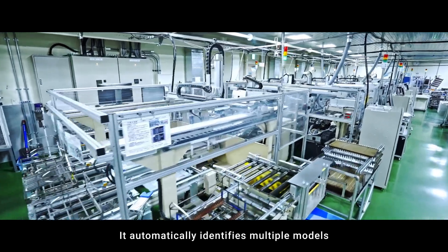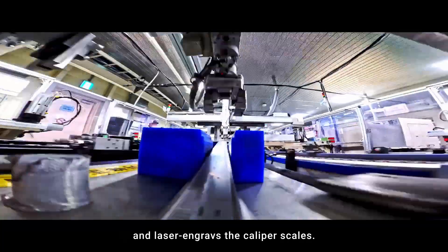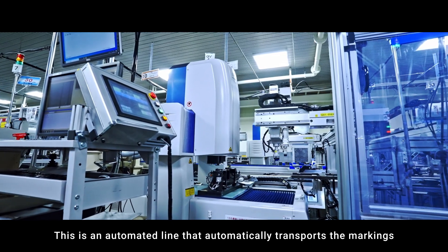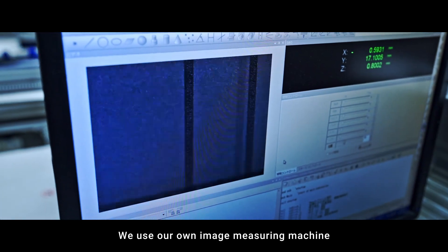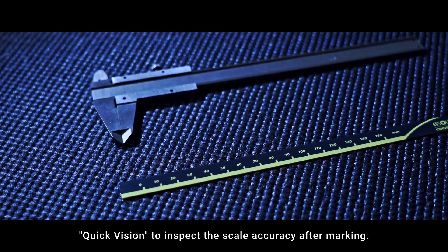Laser marking line. It automatically identifies multiple models and laser engraves the caliper scales. This is an automated line that automatically transports the markings through to scale inspection after marking. We use our own image measuring machine, Quick Vision, to inspect the scale accuracy after marking.